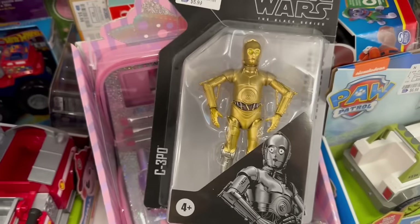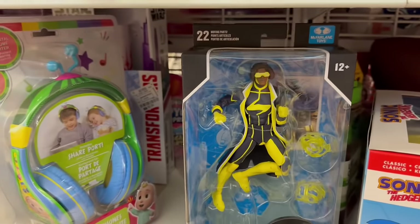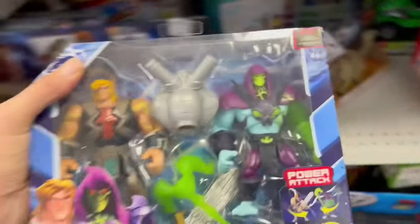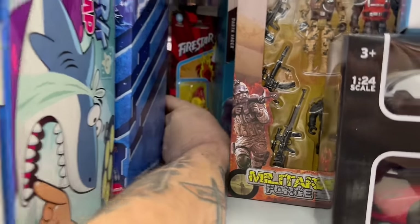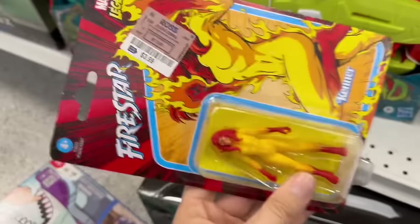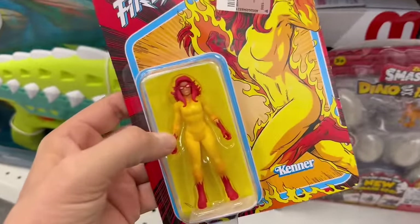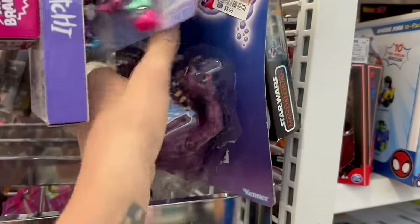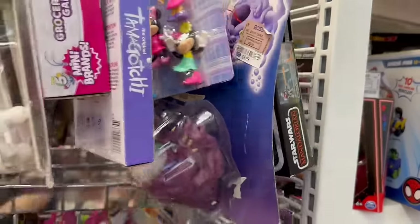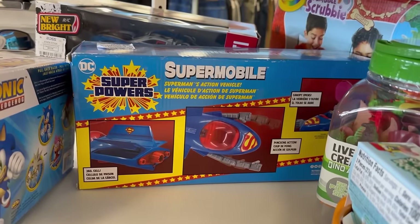It'd be nice if that were $3.99 but $5.99 is still a good deal. Check that out — Static Shock! Oh wow, they even have this two-pack for $8.99. And what are they asking for her — $3.99! That's cheaper than she was at Jayden's with his 50% off. Oh look, they even have the Ghostbusters ghost here. They even have a Supermobile — they want $10 for that, a lot cheaper than it was at Walmart.